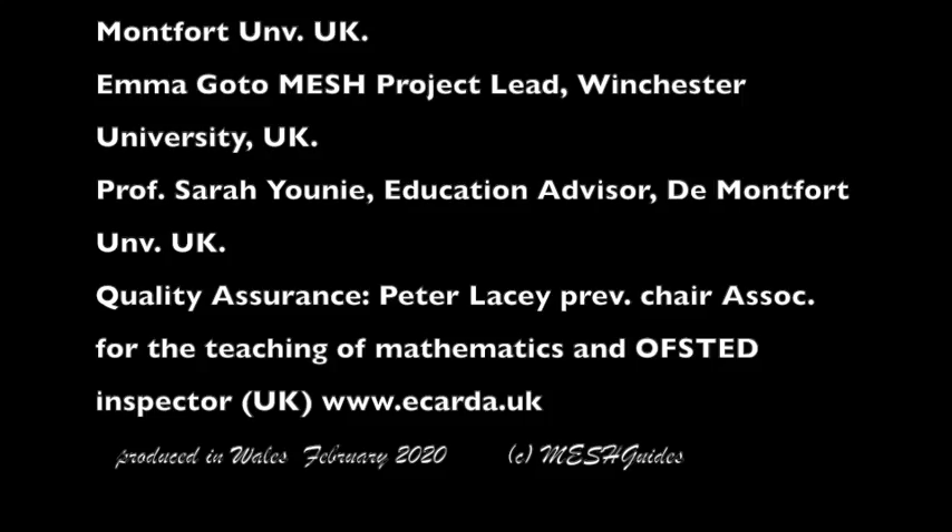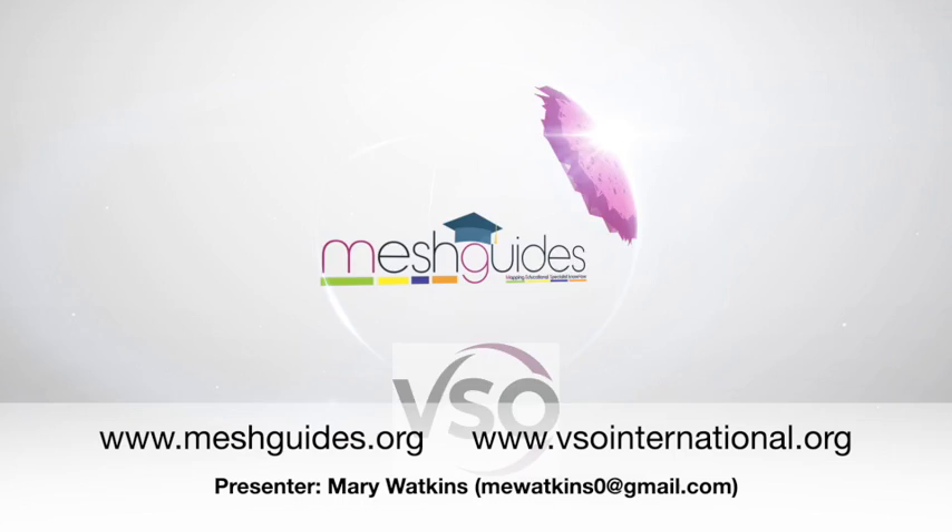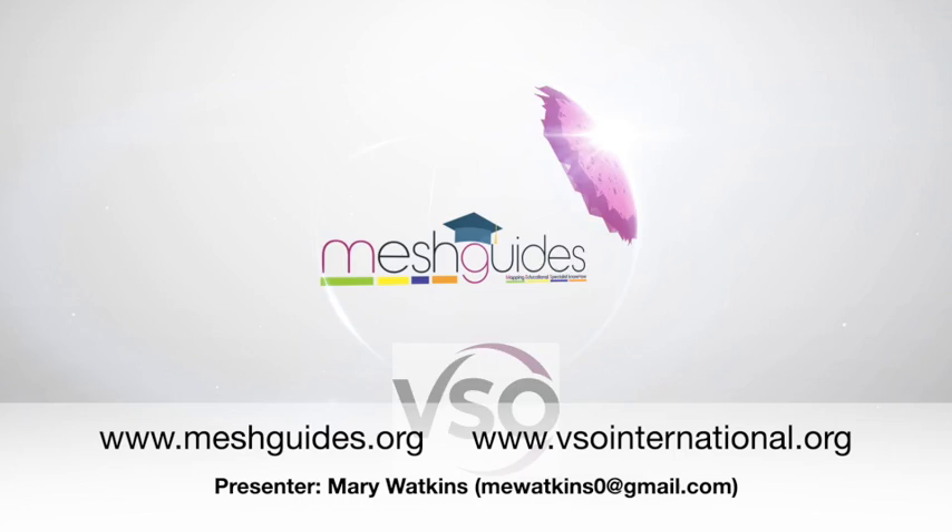Okay, let's go and teach some maths. These videos are from a partnership between VSO International and the MESH Initiative. Both organizations have a commitment to share knowledge freely around the world for the benefit of teachers and learners.